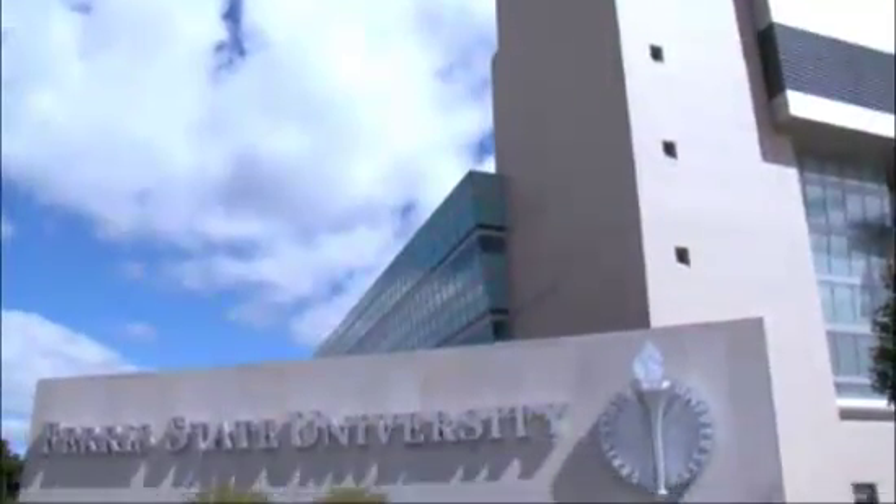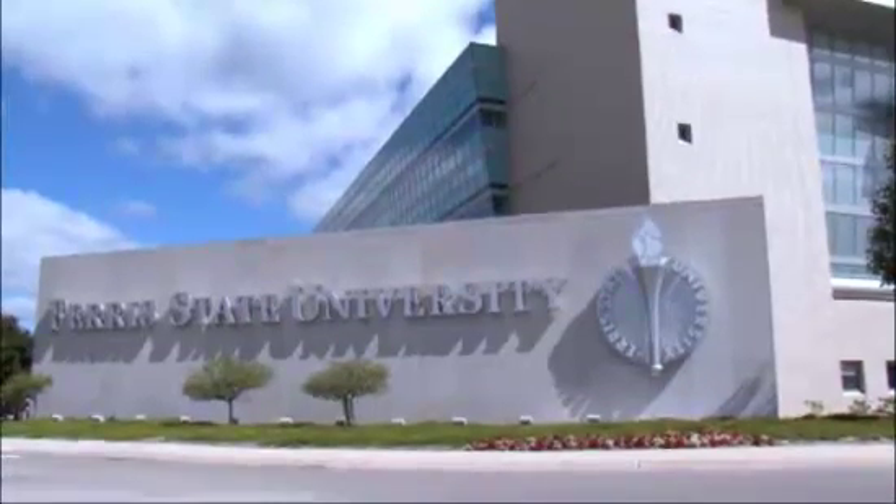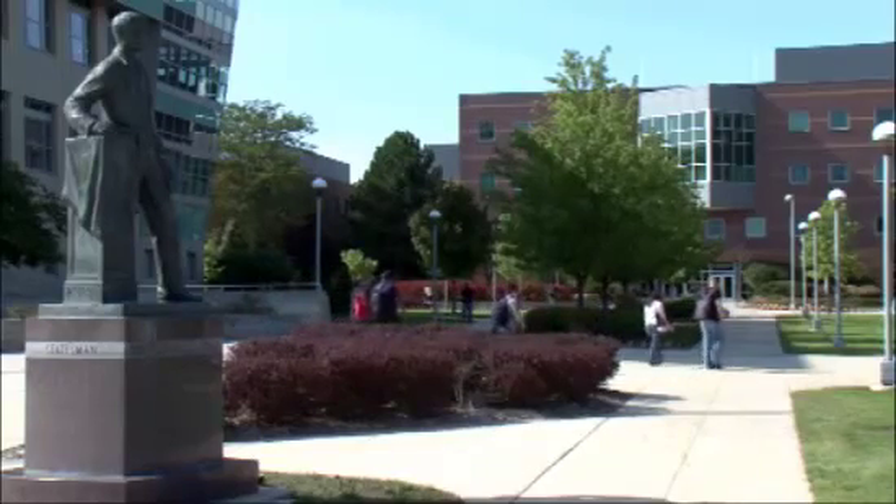Ferris is actually the second-rated program in the country, right behind Stanford. We're one of only about five in the country that have such a specific degree as product engineering technology. A lot of places are more on the mathematical side instead of the application side, but the application and technical side gives you the ability to go out and actually do the drawings and interpret the drawings, which a lot of other places don't do.